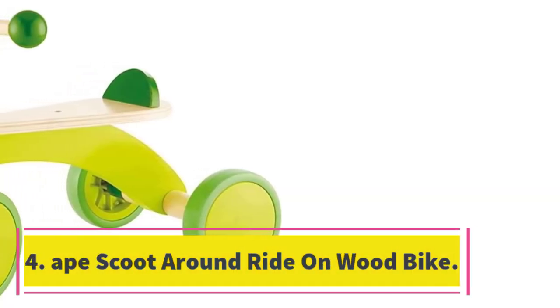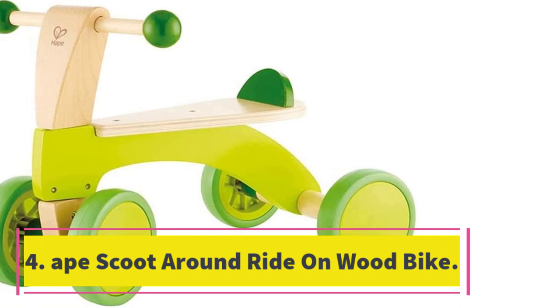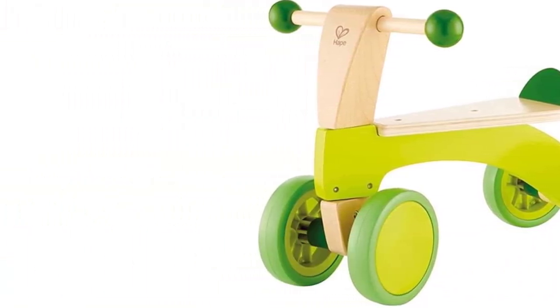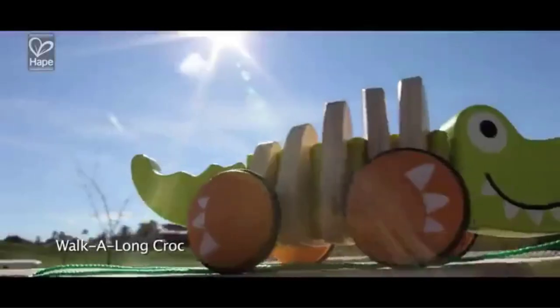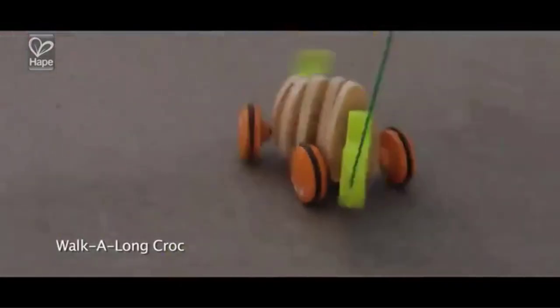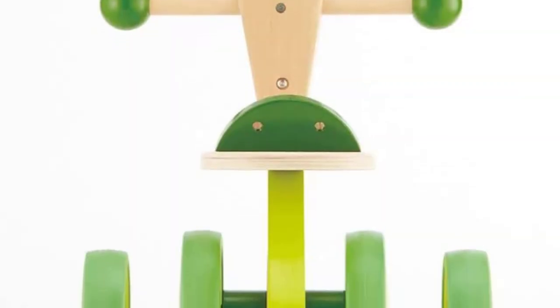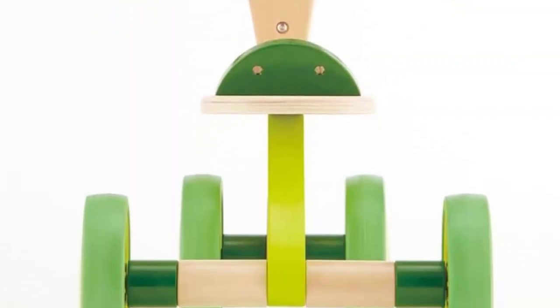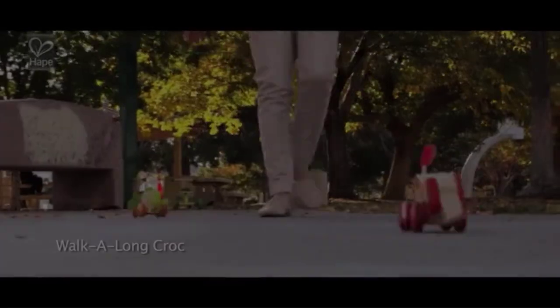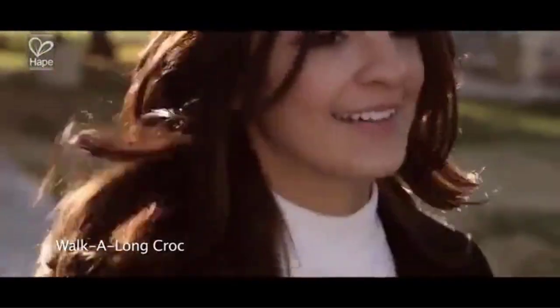Number 4: Ape Scoot Around Ride-On Wood Bike. Kiddos ages 1-year-old and up will enjoy moving and grooving on this four-wheeled, foot-powered wooden ride-on toy. Young riders will gain muscle strength and improved balance as they carefully scoot around on this classic wooden bike. Made for indoor use, the rubber wheels are crafted to last as well as protect your floors. While this toy rides like a dream on wooden or smooth floors, it may ride slower on carpets or rugs.